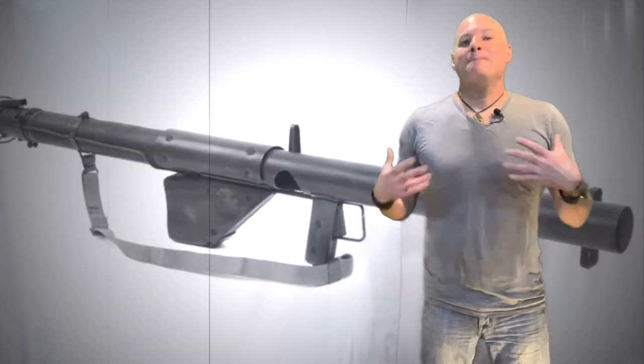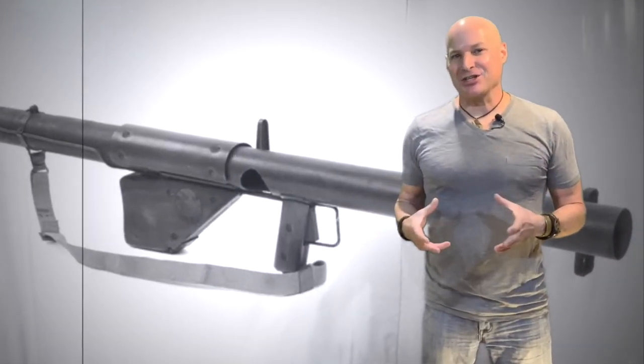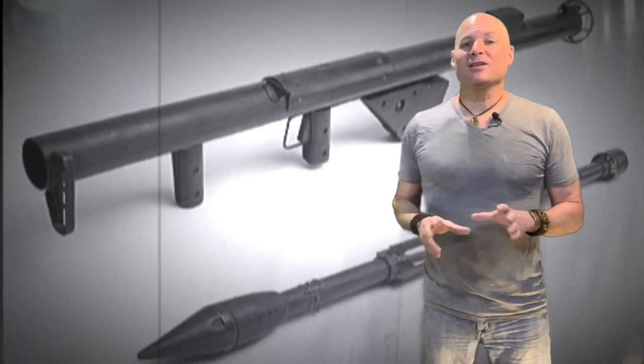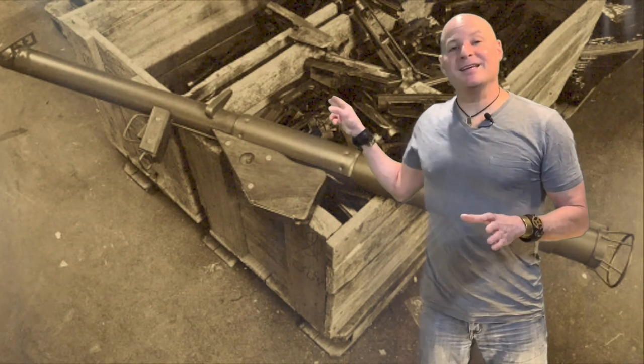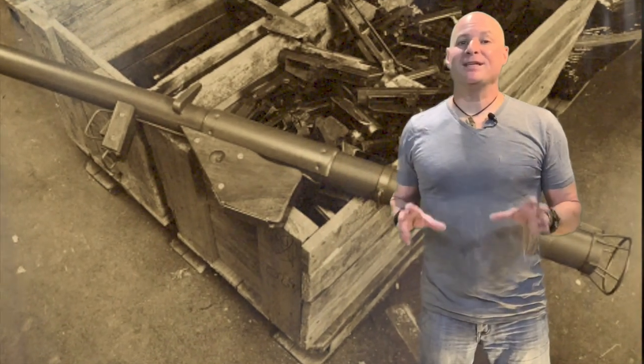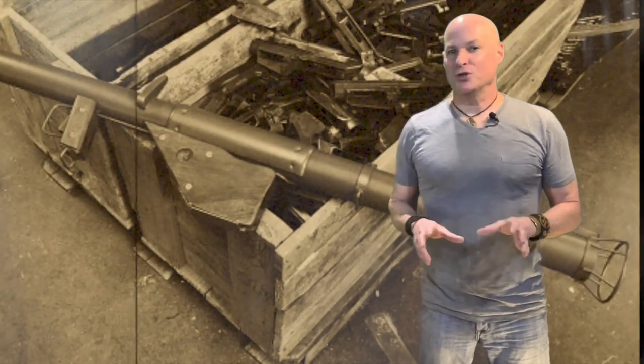But if we're just meeting for the first time, my name is Ken. I am a mechanical engineer, pilot, and someone that loves digging into the secrets surrounding World War II. So let's get started digging into the secrets surrounding the Army's M1A1 bazooka rocket launcher.